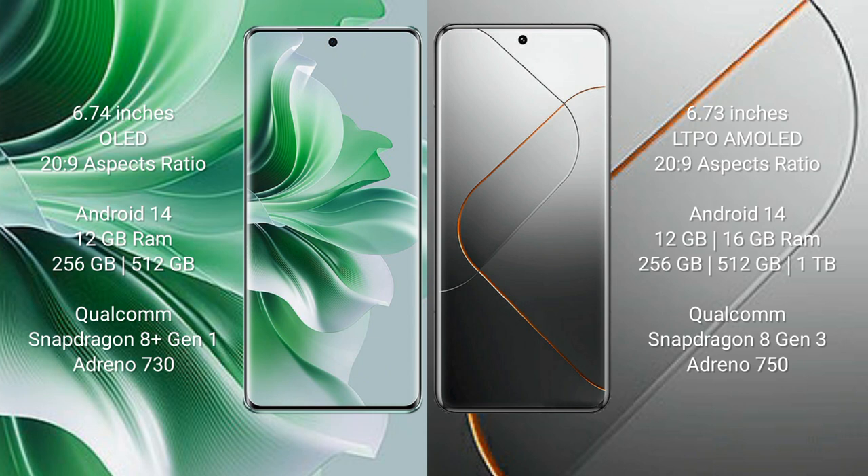Oppo Reno 11 Pro comes with 12GB RAM and 256GB internal storage, powered by a Qualcomm Snapdragon 8 Gen 1 processor with Adreno 730 GPU. Vivo X40 Pro comes with 12GB or 16GB RAM and 256GB internal storage, powered by a Qualcomm Snapdragon 8 Gen 3 processor with Adreno 750 GPU.